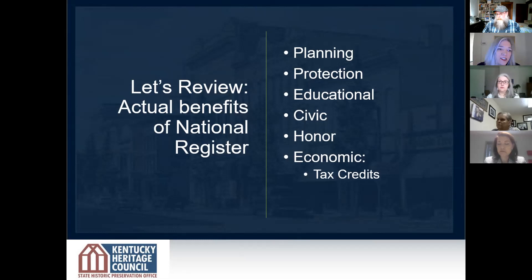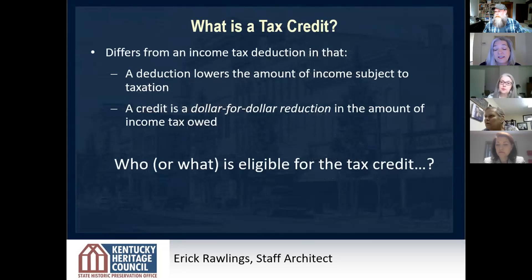Before closing and turning it over to Eric, I want to review the actual benefits of the National Register. It fosters pride of place and appreciation for one's cultural heritage. It maintains and enhances property values. It provides economic and other incentives to promote conservation and preservation. It sustains and improves the quality of life by maintaining neighborhood character. And mostly, it establishes eligibility for state and federal tax incentives. I'd like to introduce you now to Eric Rawlings, our staff architect, who will talk about what the tax credit program is.